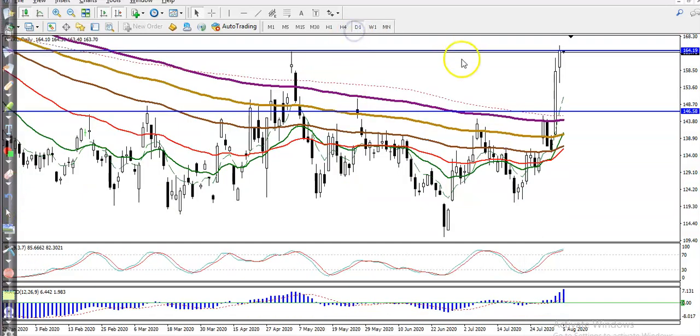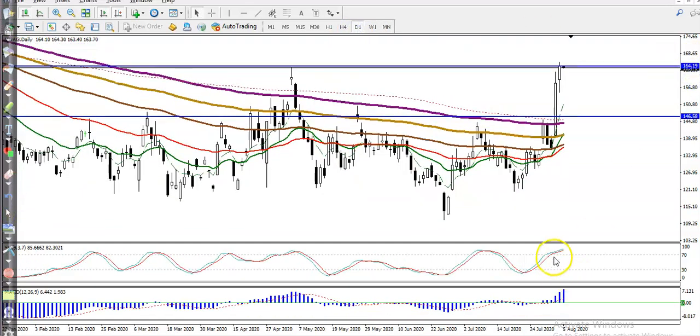And if you look at the daily timeframe, the price broke above both zones somewhere here, and that is the higher point. That is why this is a strong resistance right now.